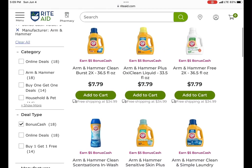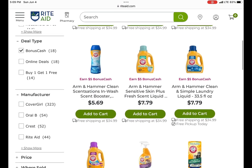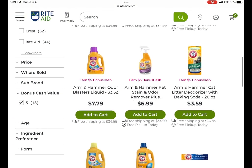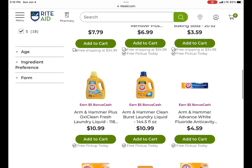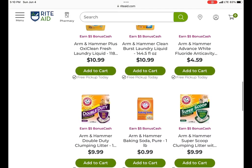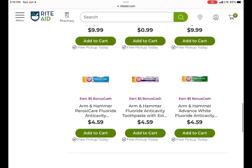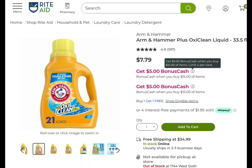We have a monthly deal on Arm & Hammer — earned $5 when you spend $15 — and it includes all of these items: laundry care, Arm & Hammer cat litter deodorizer, and toothpaste. They're buy one, get one free. There's also some cat litter and baking soda included. Over on Ibotta, they're giving back rebates on the toothpaste, so definitely a good deal. It is a monthly deal with a limit of four.